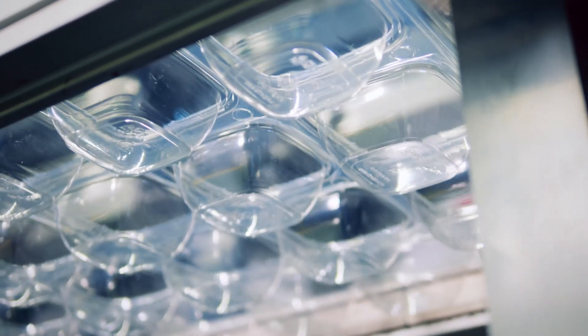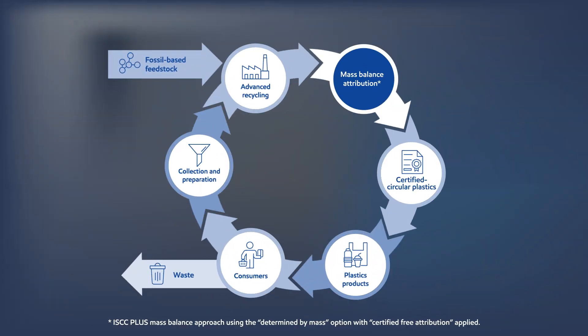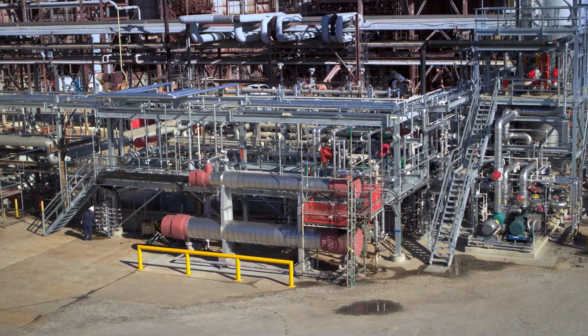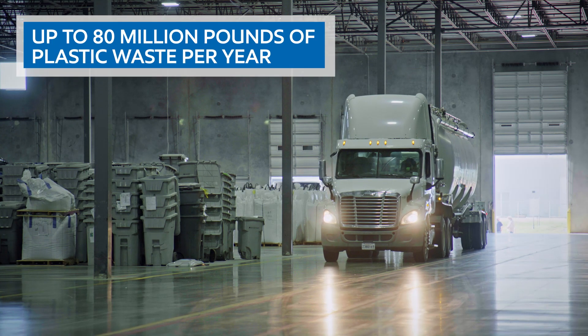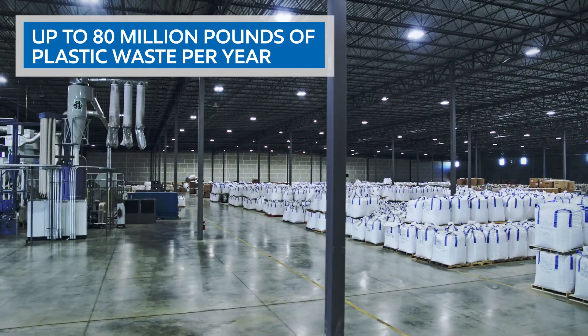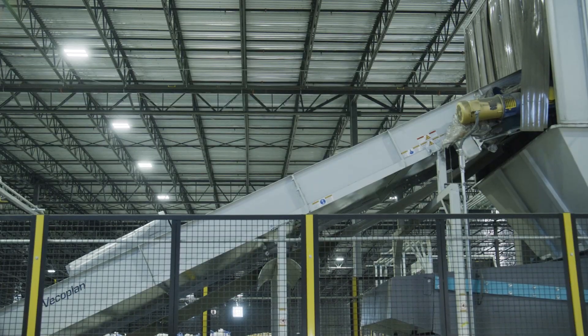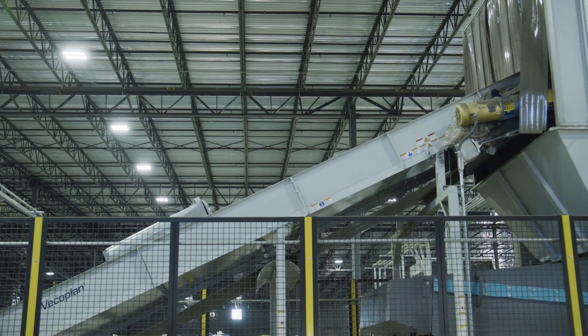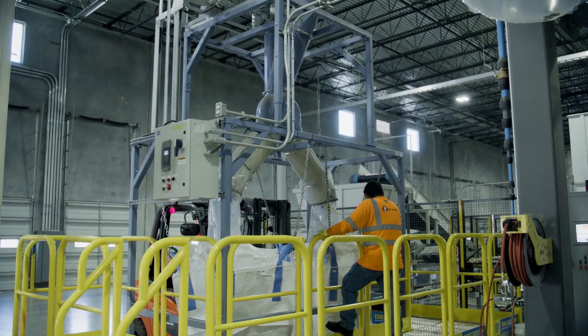With ISCC Plus certified products, we can enable a more circular economy in which difficult-to-recycle plastic waste is turned into new products instead of ending up in landfill. Our advanced recycling unit in Baytown, Texas is operational and is capable of processing up to 80 million pounds of plastic waste per year — equivalent to more than 300 Olympic-sized swimming pools filled with plastic bags that could have otherwise gone to landfill or incineration.